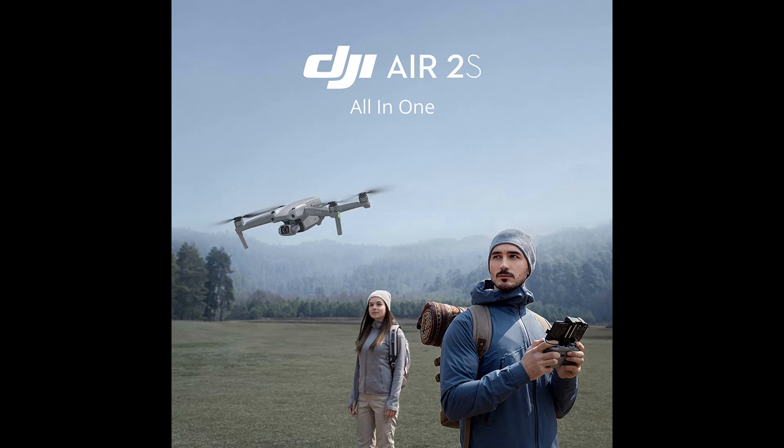Environment Sensing — DJI Air 2S has the ability to perceive its environment in four directions: up, down, forward, and backward, allowing it to actively avoid obstacles even in complex scenarios and at high speeds.